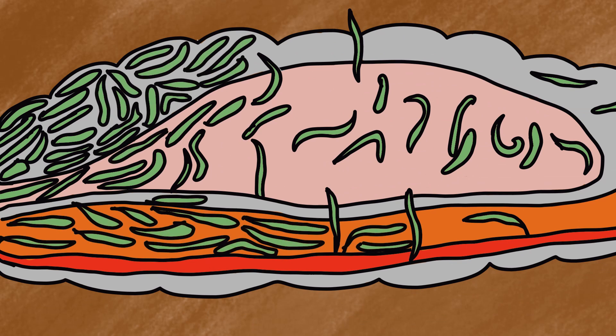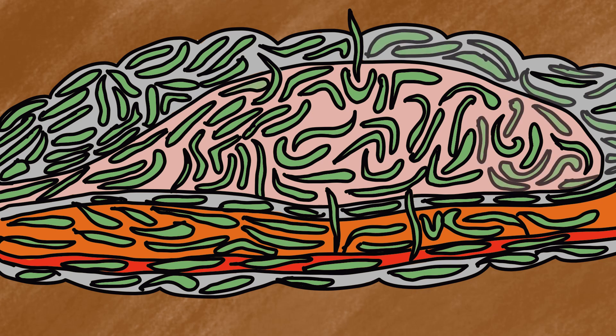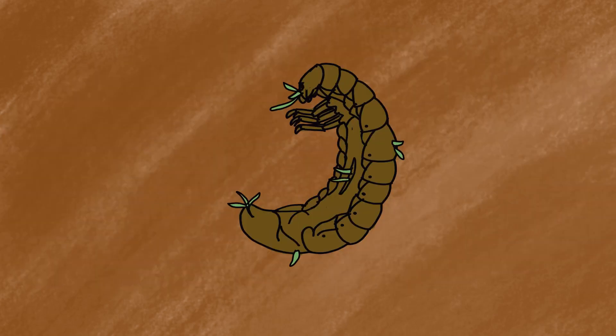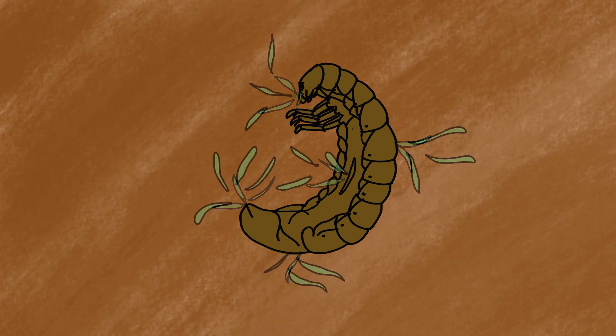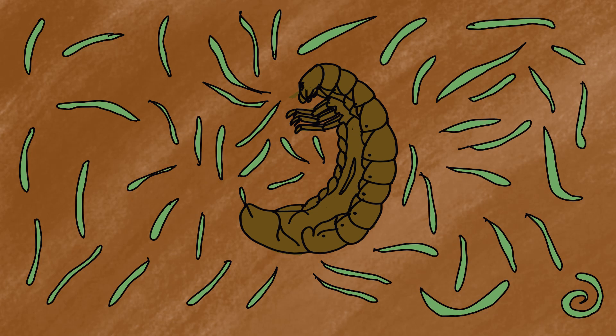Heterorhabditis utilizes the host nutrients efficiently and completes 2-3 generations within the host in 8-10 days. The insect gets killed within 24-72 hours of infection. Once the nutrient sources diminish, 1.5 lakh fresh infective juveniles are released into the soil and they start searching for a new host.